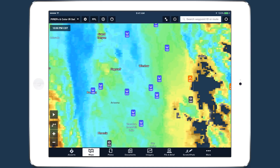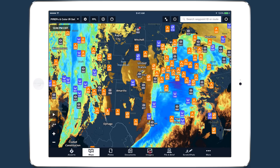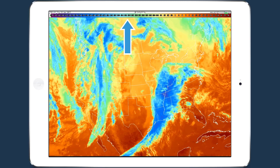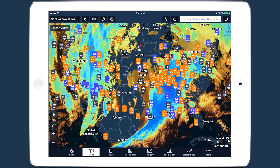The new satellite layer is very similar to the static infrared satellite images found in the imagery view, and uses the same color scale to represent temperature. The major difference is that the static images also show the temperature of the ground, while the new layer uses an algorithm to filter out the ground so you can see the map below.